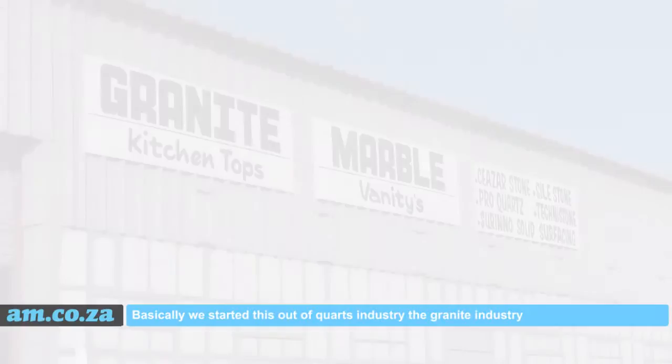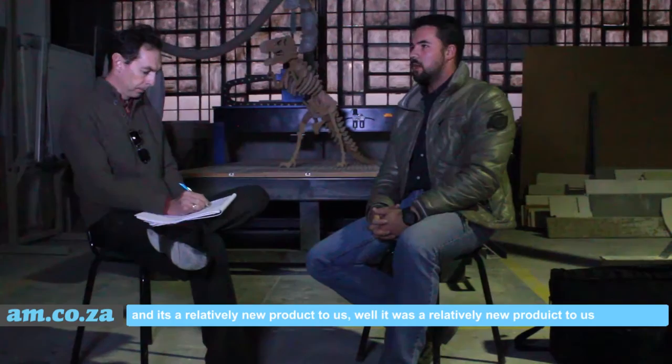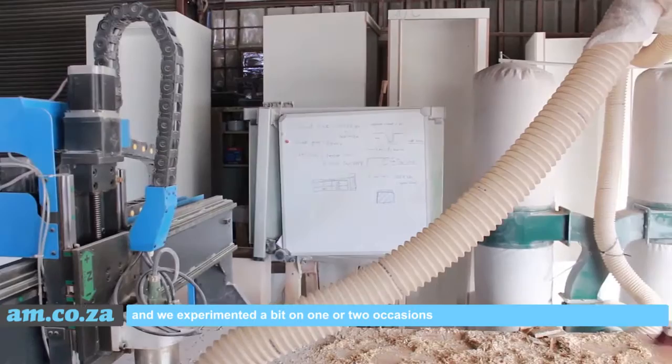Tell me about Mammoth Software Services as a company, what it does. Basically we started this out of the quartz and granite industry. It's a relatively new product to us — well, it was a relatively new product to us. We experimented with it on one or two occasions.